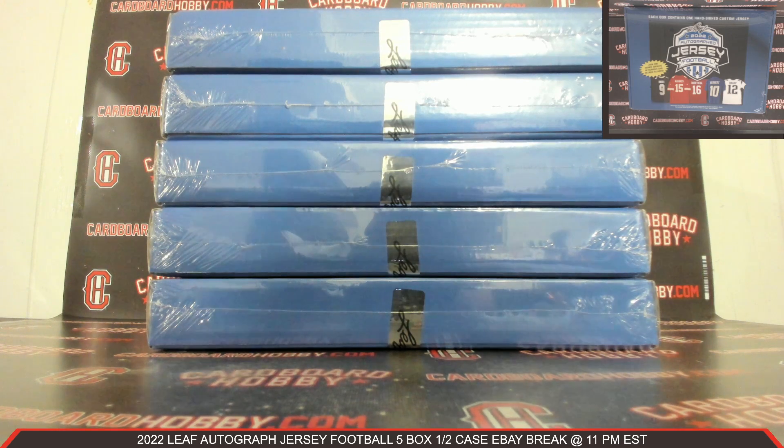This is Dana Cardboard Hobby. We are cracking 2022 Leaf Autographed Jersey Football, five box half a case eBay break, November 17, 2022.